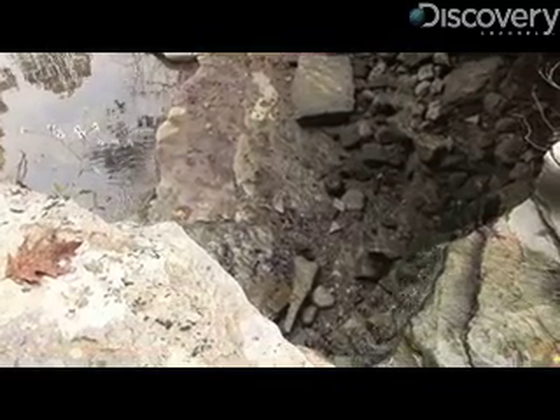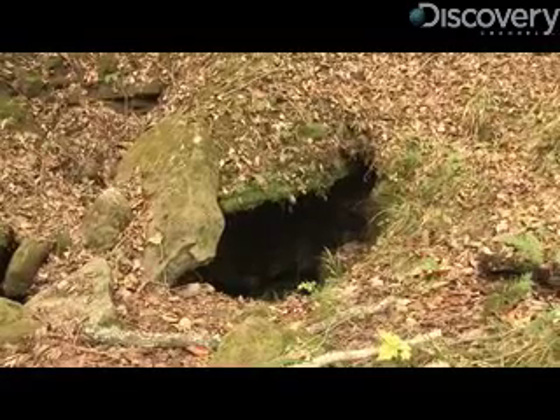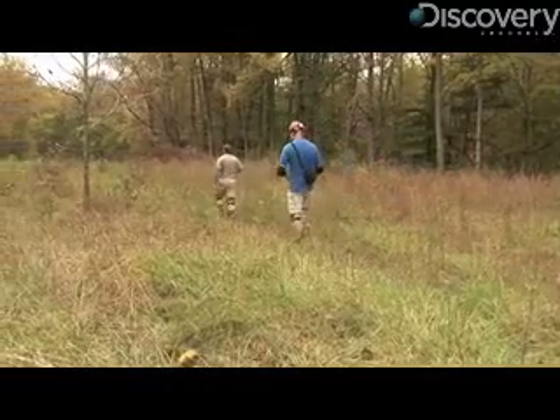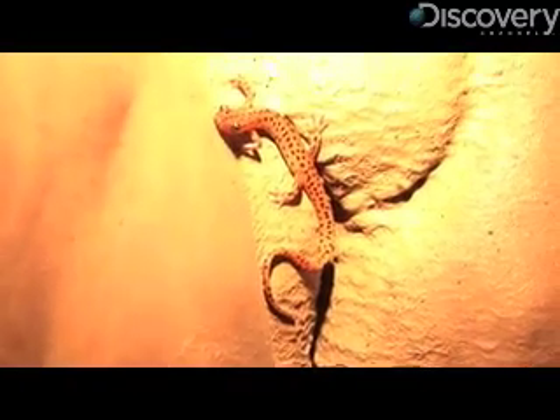Smith Creek Nature Preserve sits atop a karst landscape — that means caves, losing streams and sinkholes. The tract is owned by The Nature Conservancy as part of a worldwide effort to protect these habitats and the critters living in them, which are threatened by careless cavers, development and pollution.